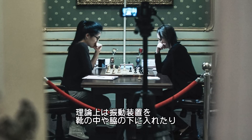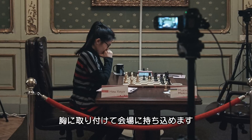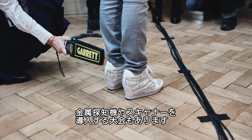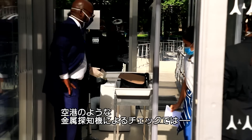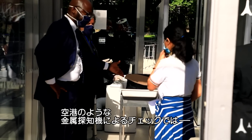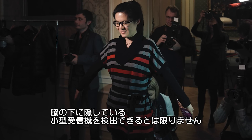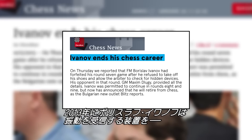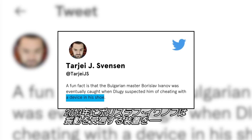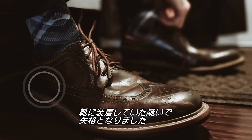But what if spectators aren't allowed at a tournament? A chess player could theoretically bring a vibrating device in their shoe, under their arm, or attached to their chest into the playing hall. Some tournaments have metal detectors and scanners, but if you walk in through an airport-style metal detector, there isn't a guarantee that it'll pick up on a small, transmittable device hidden under your armpit. In 2013, Borislav Ivanov was disqualified under the suspicion of using a device in his shoe that received vibrations either in Morse code or some sort of coded sequence.